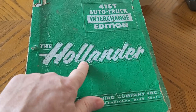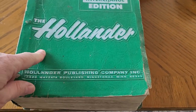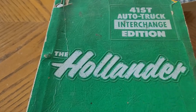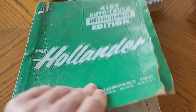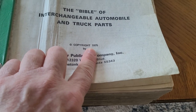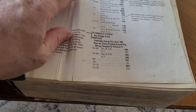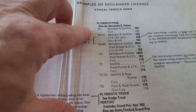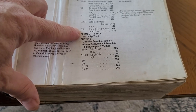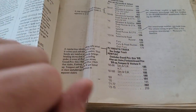This Hollander Interchange Manual is what the junkyards used back in the day before computers. You can still find these on eBay, but you have to be really careful. This one says 41st edition — go by that. A lot of them say foreign and stuff like that. This one says copyright 1975, and they don't always show you the pages to show exactly what they cover. This one goes from 1965 up to 1975, which is why I bought it — it covers the cars I like.